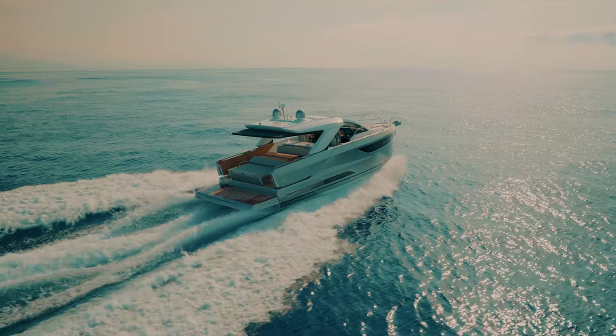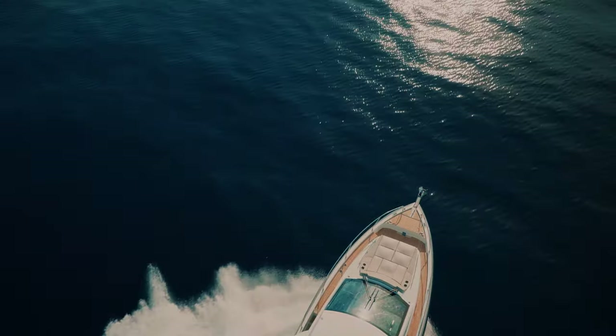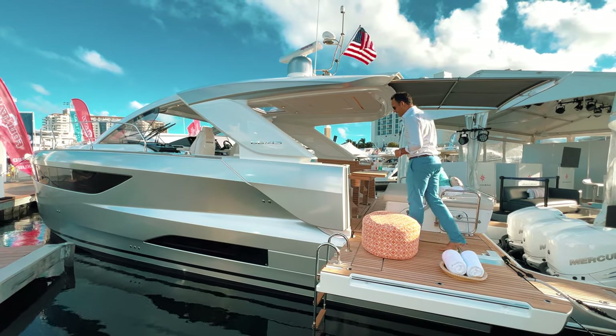Jeanneau is bringing his own vision of dayboating with this new DB43. You can see the very modern and sporty lines by our Italian historical designer Camillo Garoni. The hull was designed by Michael Peters from Sarasota, Florida.